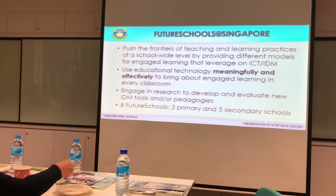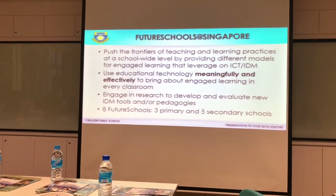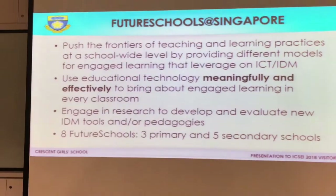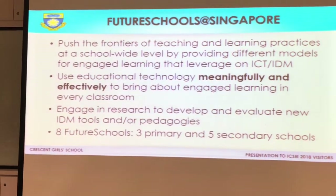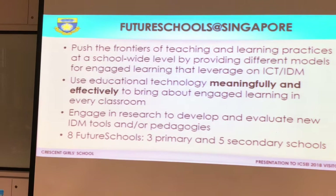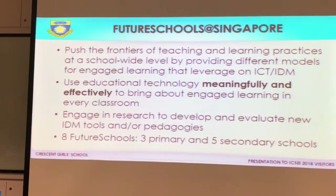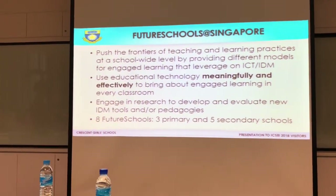A little bit about Future Schools. Our mandate is to push the frontiers of teaching and learning practices at a school-wide level and beyond — to use educational technology meaningfully and effectively. IT is pervasive in this school; it's pervasive yet purposeful. It's not IT for IT's sake.